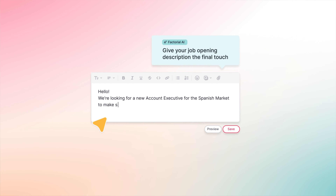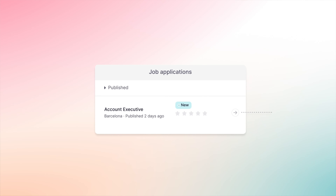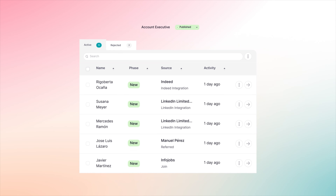Once the offer is ready, you can automatically promote it on preferred job boards like LinkedIn, and all candidates appear right here in Factorial. Let's dive into how we handle the influx of candidates and centralize the communication with them for you.